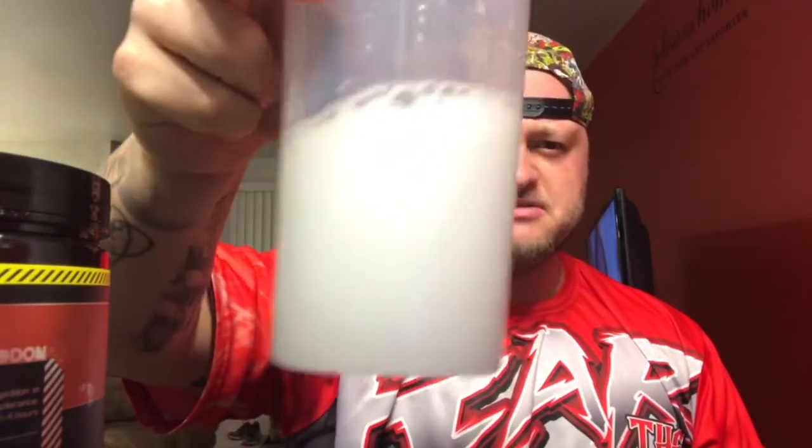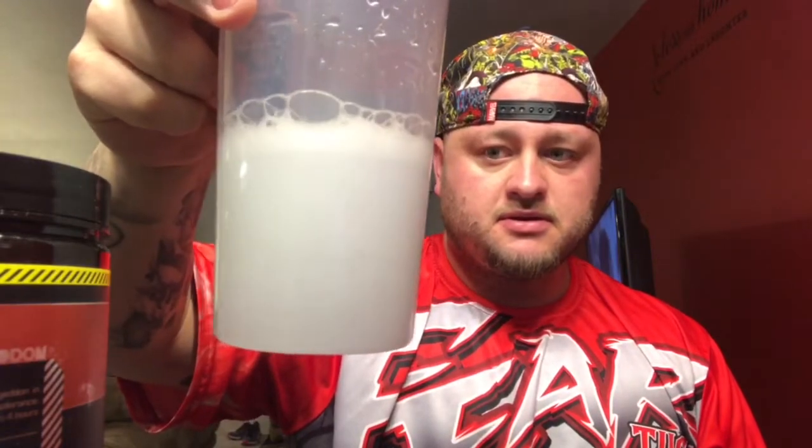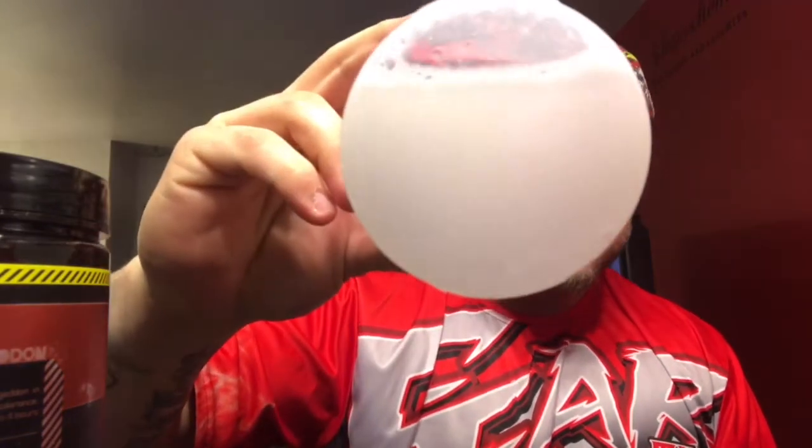Let's check it out real quick. It looks like there's a little bit of residue but nothing unbearable. Let's give it a try and see if it's good.